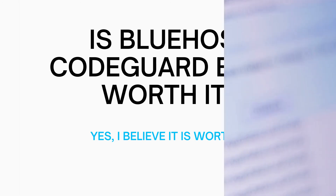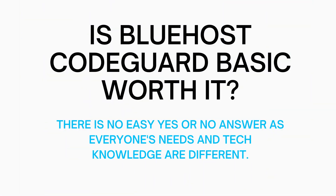So in my opinion, is Bluehost CodeGuard Basic worth it? I would say it is worth it. Having peace of mind in case something happens could be reassuring, because you can simply restore your site to a previous backup with a click of a button — you don't have to manually do it or do anything technical. I do want to note that there really is no easy yes or no answer to this question as everyone's needs and technical skills are different. It could be worth it for some and not worth it for others.